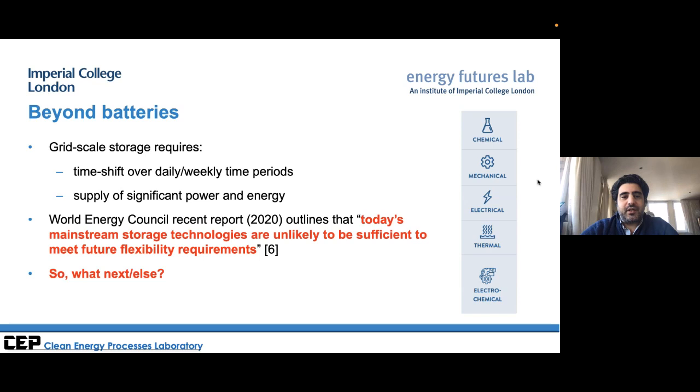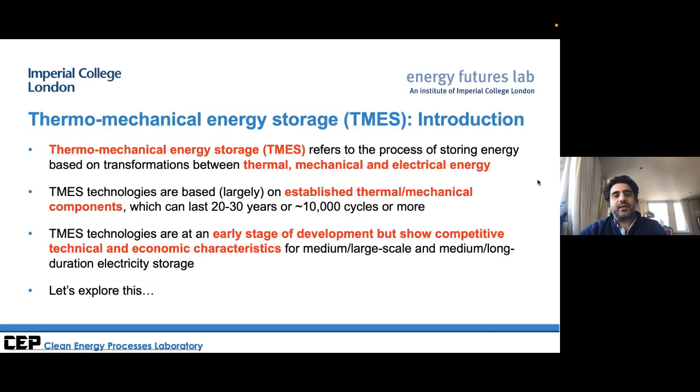We are going to focus on what is available at grid scale for time shifting over significantly long durations — days, weeks — and at very large scales of tens to hundreds of megawatts. The answer is something referred to as thermomechanical energy storage: an umbrella term for a number of technologies in which electrical energy is transformed to either mechanical and/or thermal energy, stored, and then recovered later when electrical energy is needed.